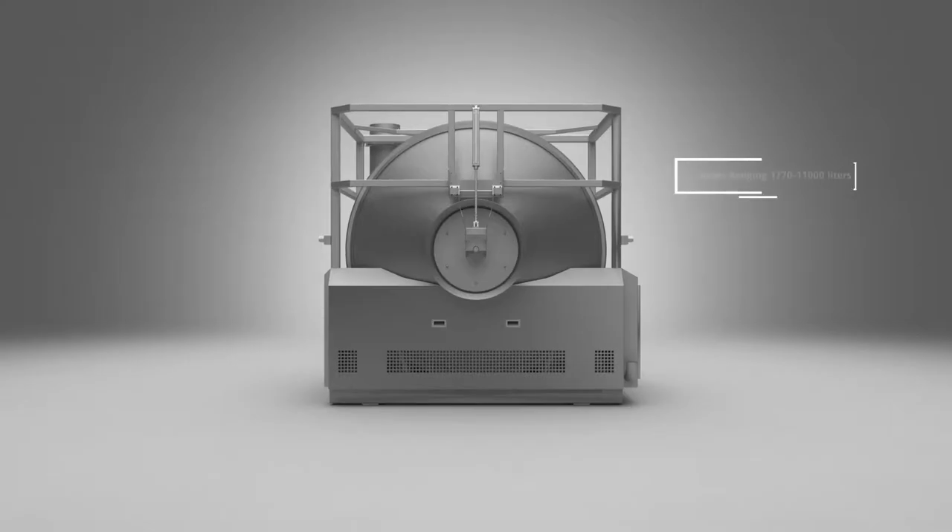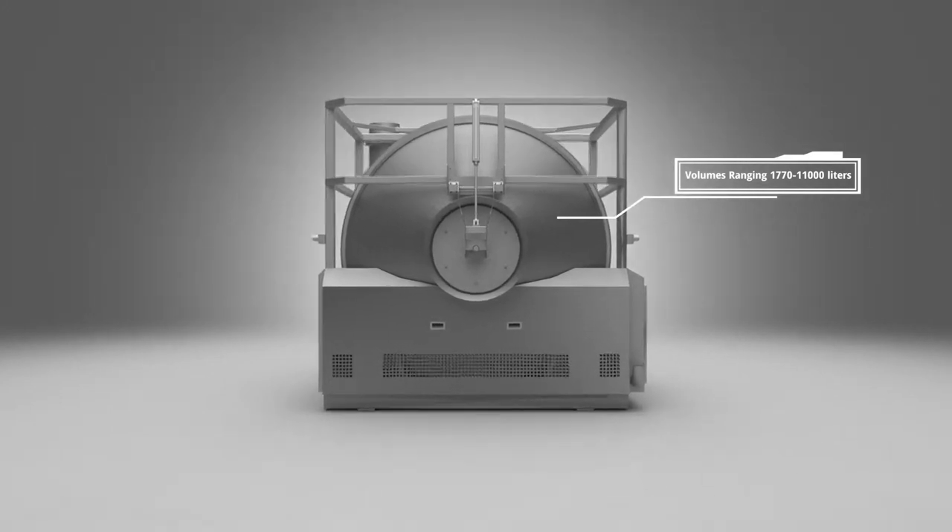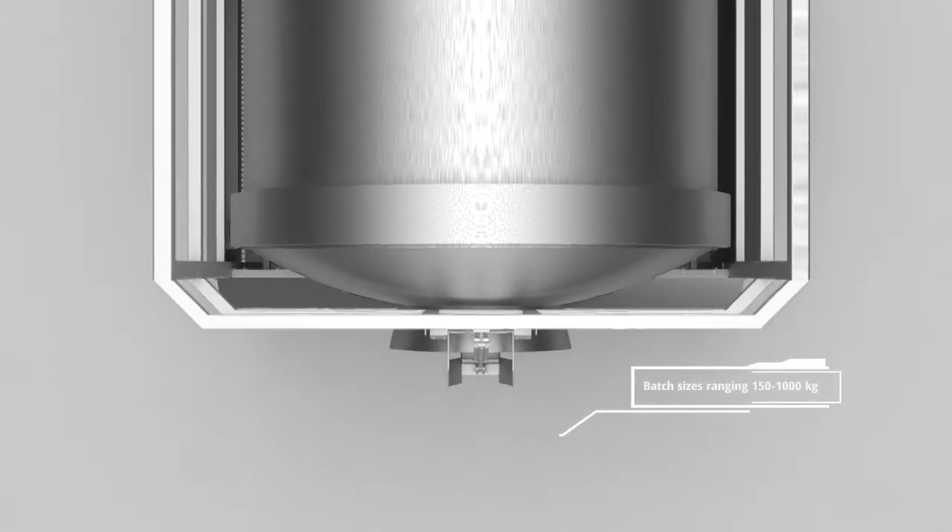Dormeor's cryogenic tumblers come in a range of sizes with volumes ranging from 1770 litres to 11000 litres, allowing for batch sizes between 150 to 1000 kilos.